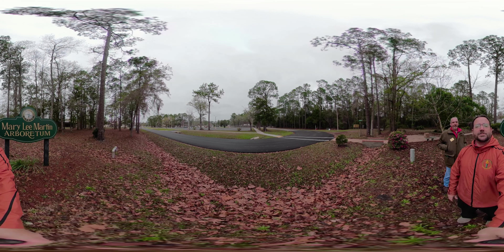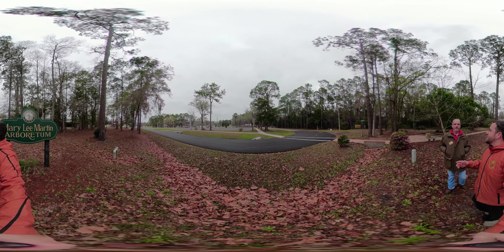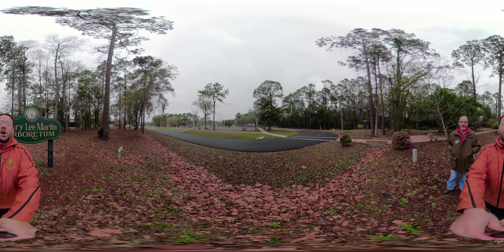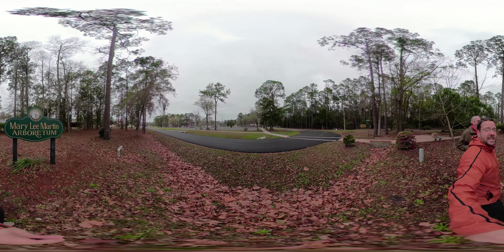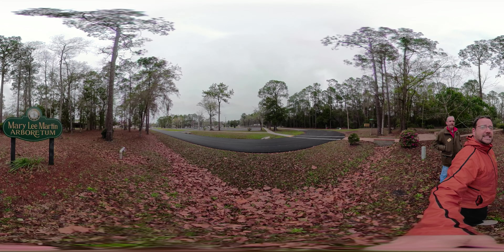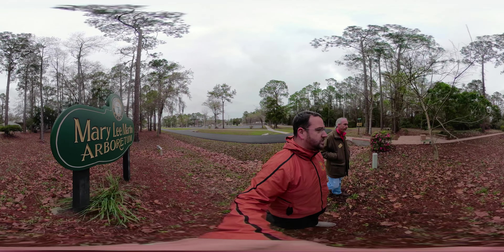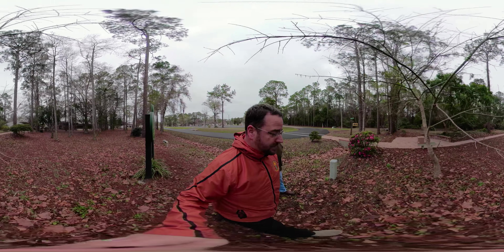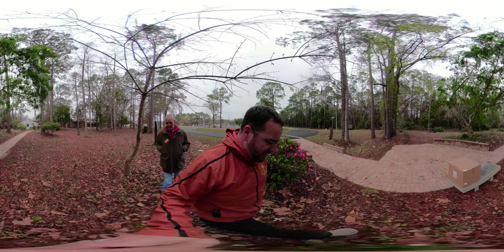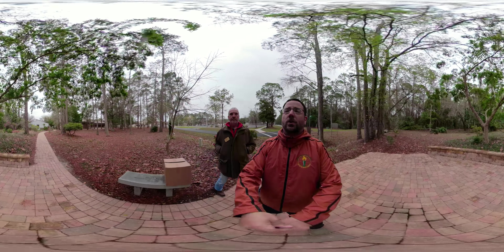Welcome to FGC. My name is Joseph Peterson. I'm the director of the horticulture and agriculture programs at Florida Gateway College. Here to my right is Eric Smith, my faculty who is also the teacher of our ORH 1517 course that you're taking this semester. We are at the Mary Lee Martin Arboretum located here in Lake City at our Florida Gateway College campus. Today we're going to take a walk around the Arboretum and talk about different plants as an introduction to your class.